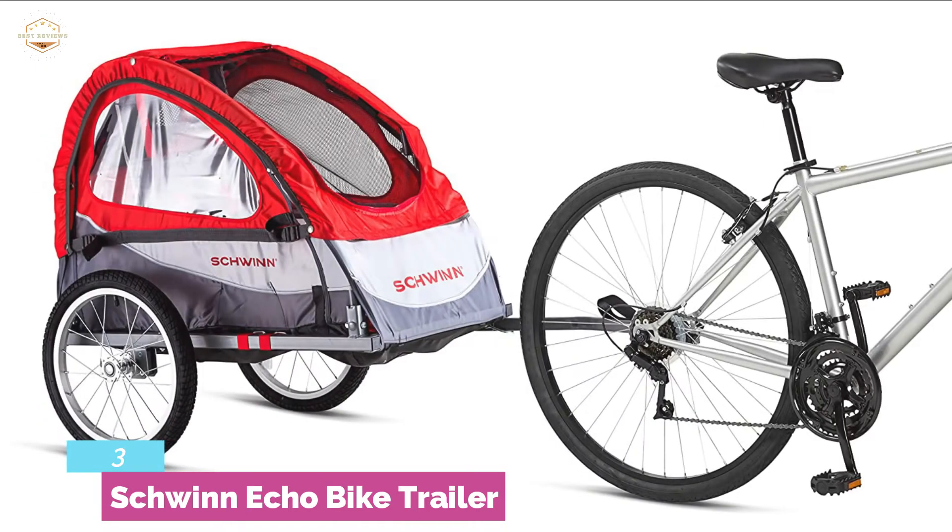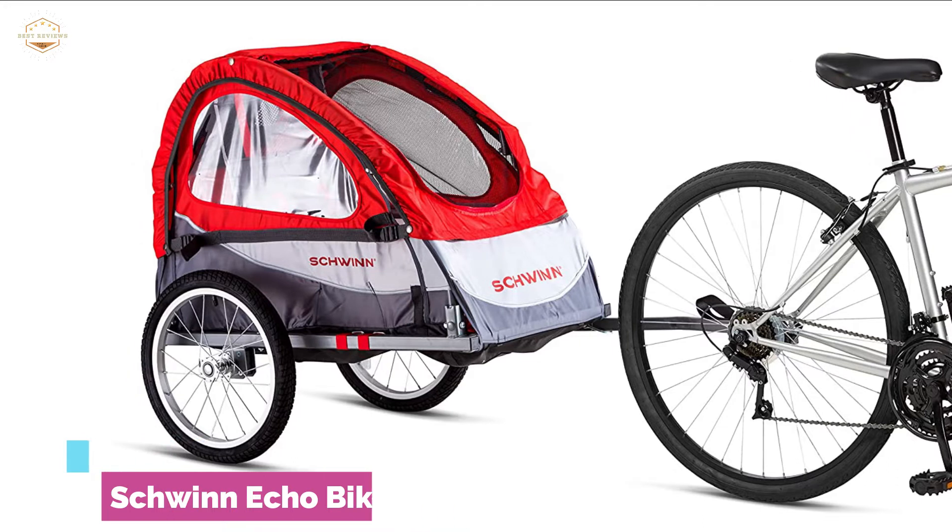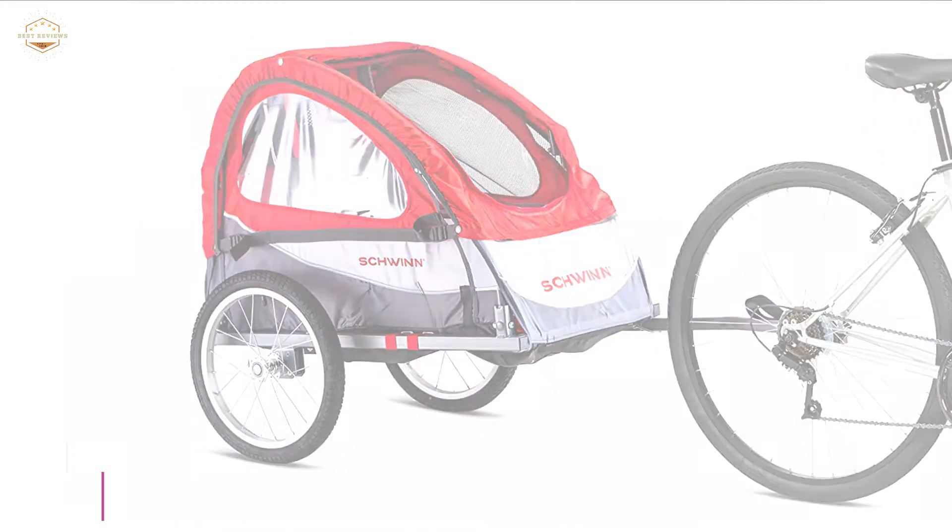It's a very convenient and compact bike trailer with a folding frame and quick-release wheel. It fits most bikes with a universal coupler that attaches easily to the bike. Overall, it's a perfect bike trailer for a family trip.